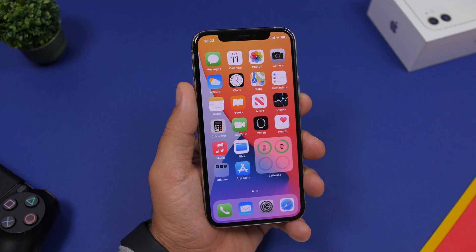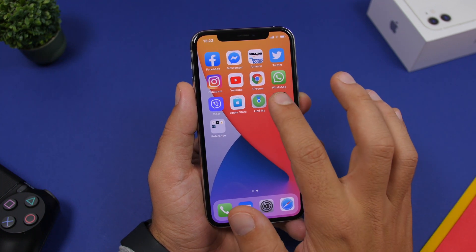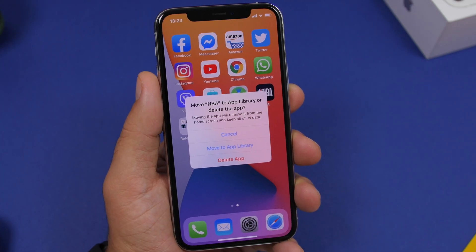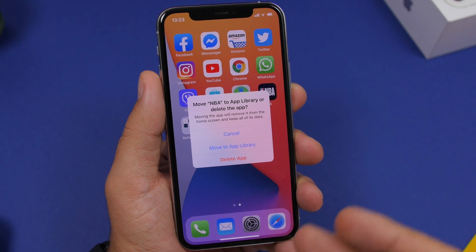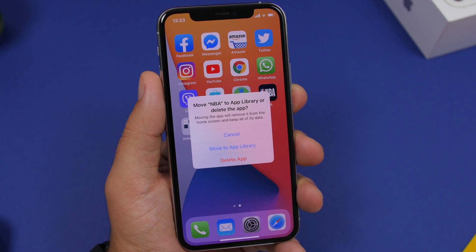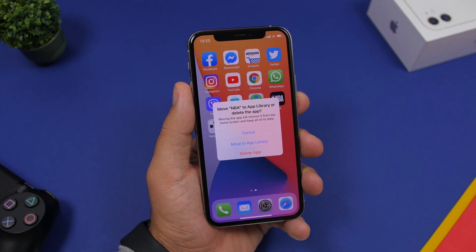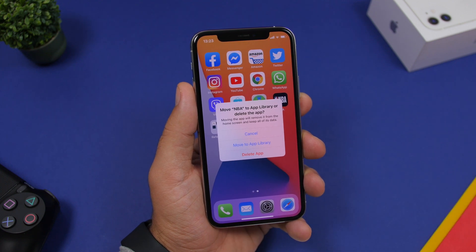Starting things off with new features added to iOS 14 beta 4. When you go to delete one of your apps, you can see there's a new message on the pop-up. It says 'Move — in this case NBA — to App Library or Delete the App.' Now it gives you both options right there on the pop-up, so you have the ability to move it to the library or completely delete the app from the device.